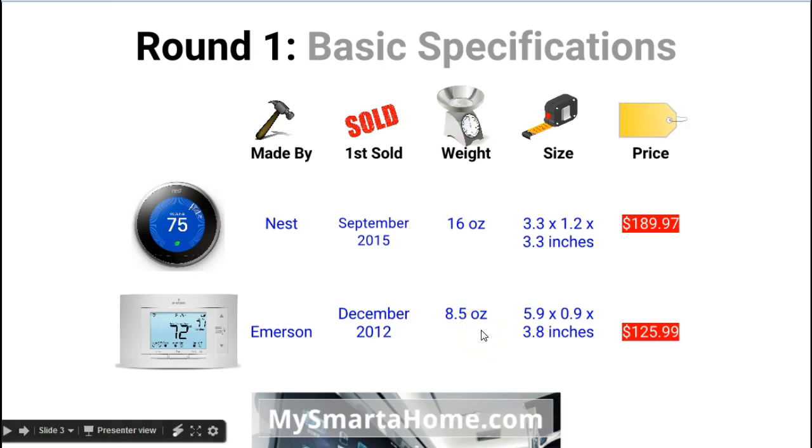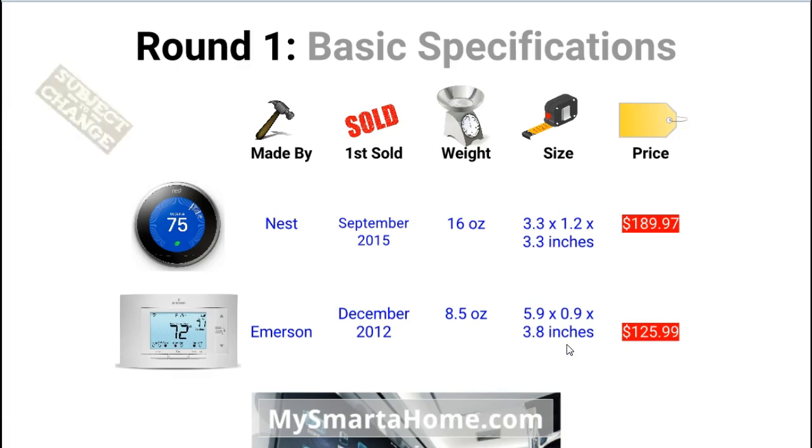The next feature is weight. The Nest is nearly double the weight at 16 ounces, whereas the Sensi is just over eight and a half ounces — that weight for the Sensi seems incredibly light. Moving on to size and dimensions: the Nest is 3.3 x 3.3 x 1.2 inches, whereas the Sensi is bigger at 5.9 x 3.8 x 0.9 inches. In terms of price — and remember these are subject to change — the Nest is currently around $189, whereas the Sensi is about $125.